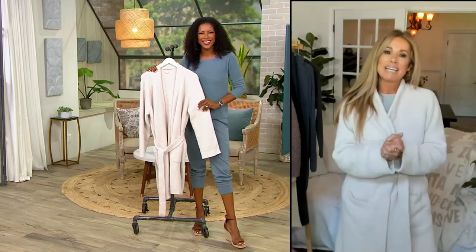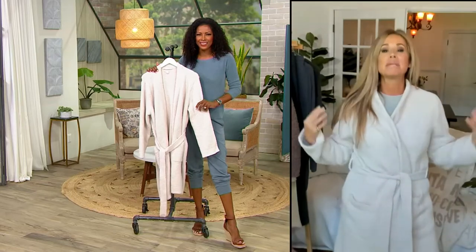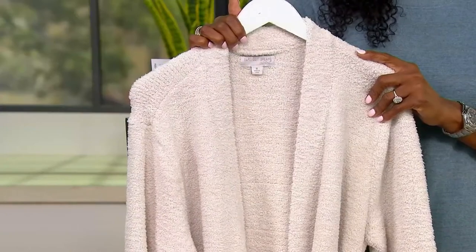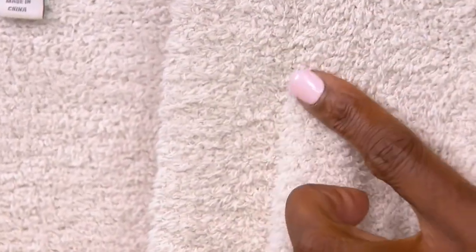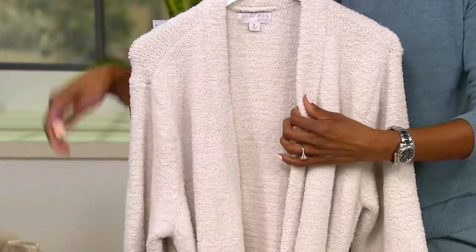You really do. For us, at the end of the day, it is wrapping yourself in this cozy, cuddly yarn. Getting out of the shower, there is nothing better than embracing yourself in the lofty yarns of this. The softness brings you right away to that kind of relaxation, that spa moment. And then just the placket detail that goes all the way down — it just helps maintain its shape.